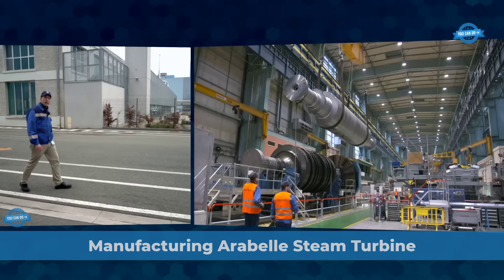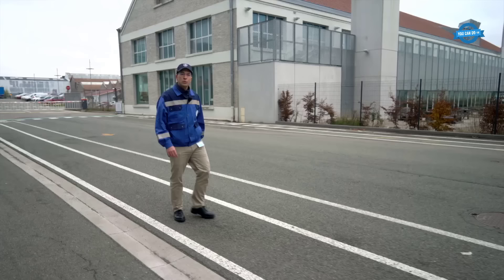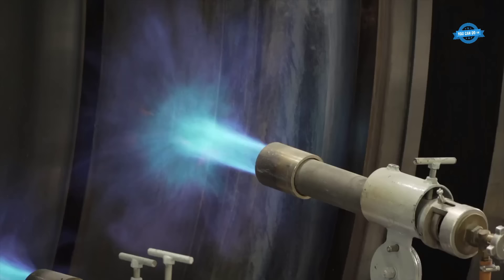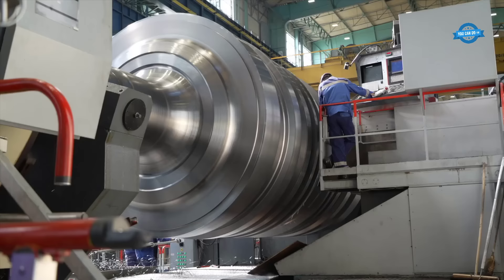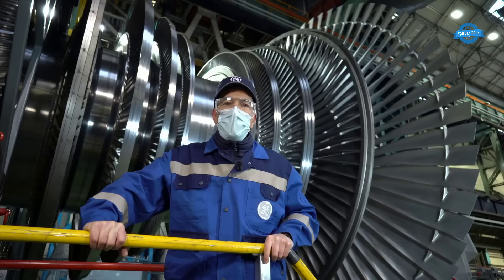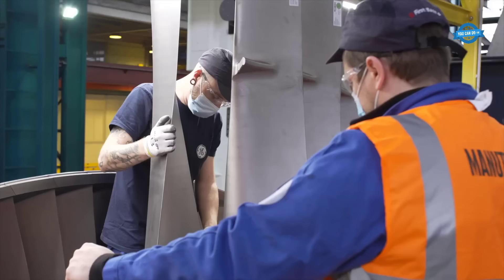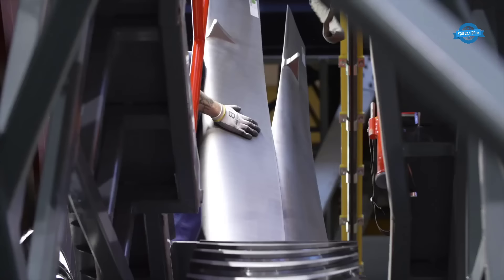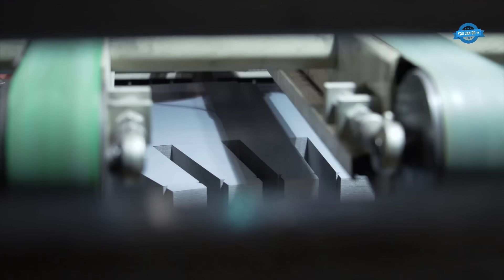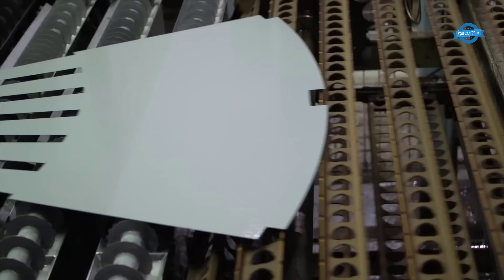At the Belfort factory, the birthplace of the remarkable Arabelle steam turbine, the Arabelle is set to be the largest steam turbine ever manufactured, capable of producing 1,770 megawatts of CO2-free electricity. The Arabelle steam turbine is composed of four modules: high-pressure, intermediate pressure, and three low-pressure modules, each containing a rotor and casing. Notable features include the low-pressure rotor, over 8 meters in diameter, and the longest stage blade ever made at 1.9 meters.